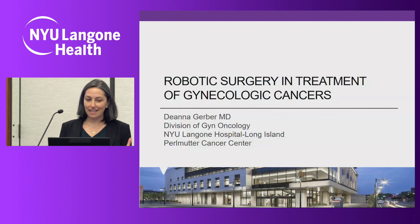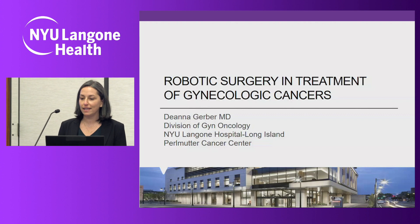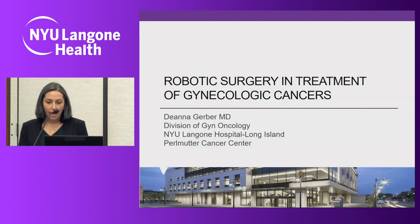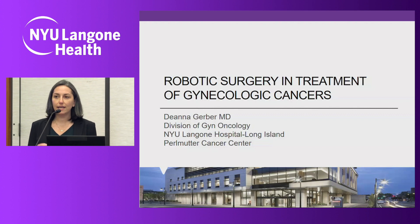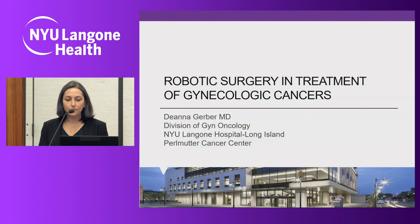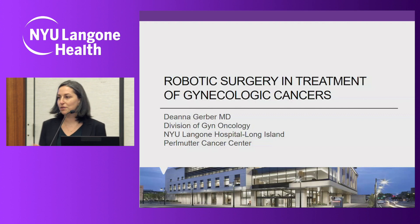I'm really excited to share with you the uses of the robotic platform in gynecologic surgery — gynecologic cancer surgery. I only worked with Ken for six months; I got here six months before COVID, and it was a lovely six months. But I can tell you his legacy lives on, and every single time we do a robotic case, his presence is definitely noted.